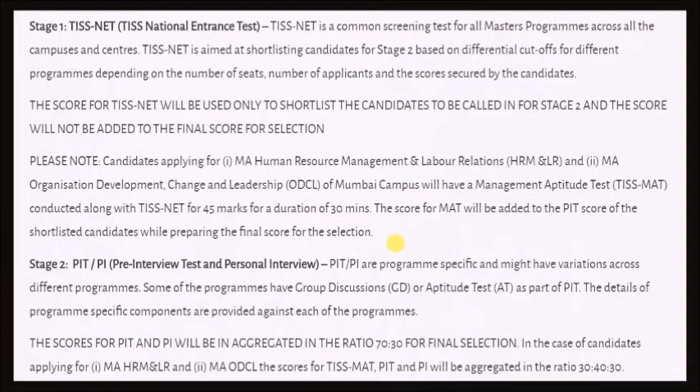This is a bird's eye view of all the changes they have done to this exam. Stage 1 will constitute the TISNet exam, which will be common for all the programs a student is applying for. But this time the score for TISNet will only be used to shortlist for the next stage and will not be counted in the preparation of the final merit list. This is a major change that has been introduced.